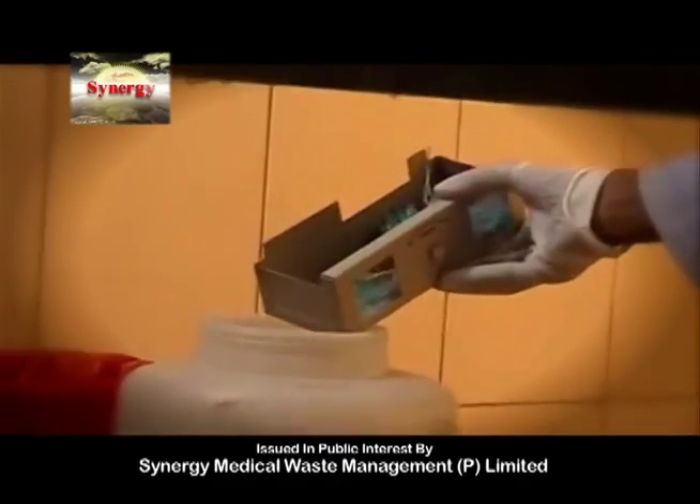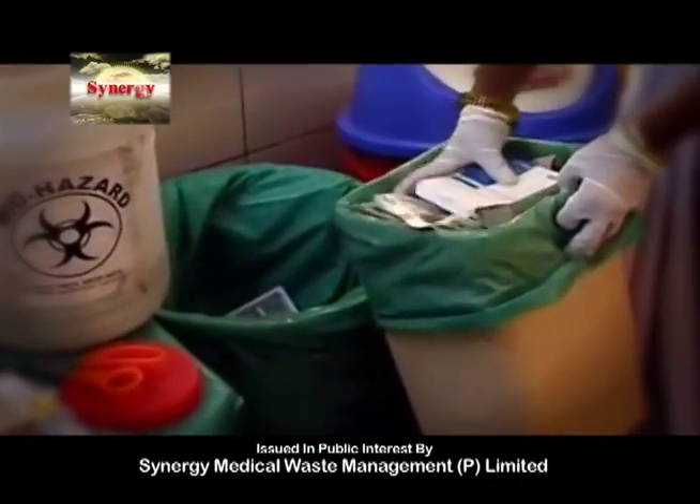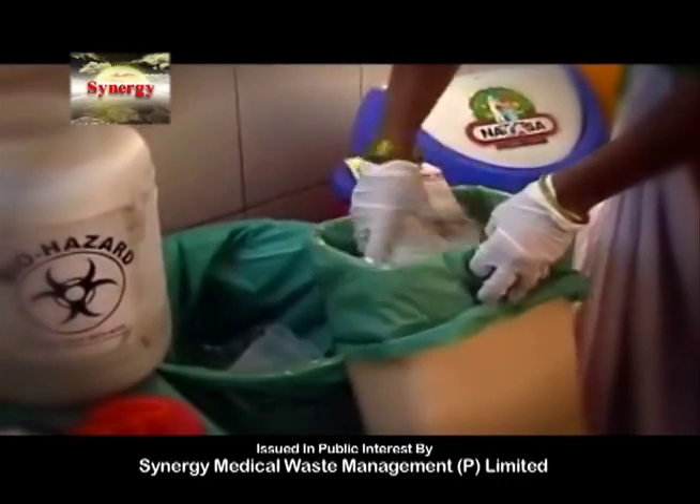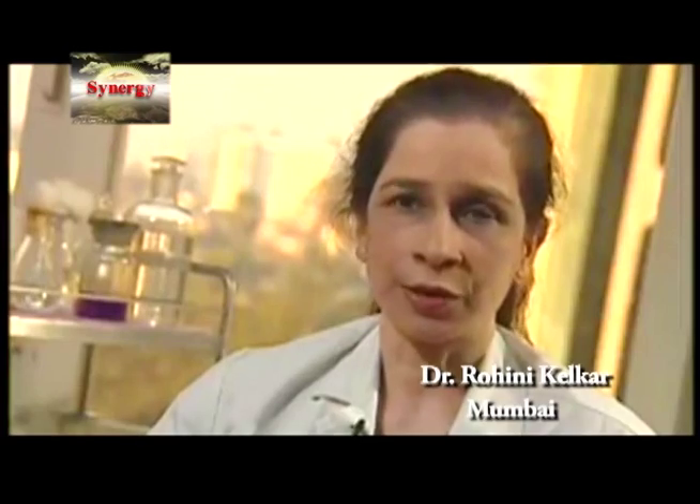Biomedical waste is separated firstly in healthcare institutions, and a colour coding process is adopted for this separation process. We as generators are responsible for the treatment to final disposal.